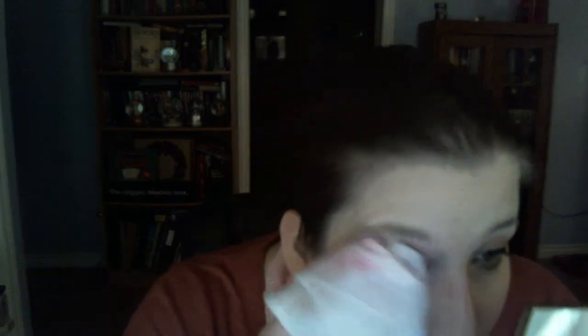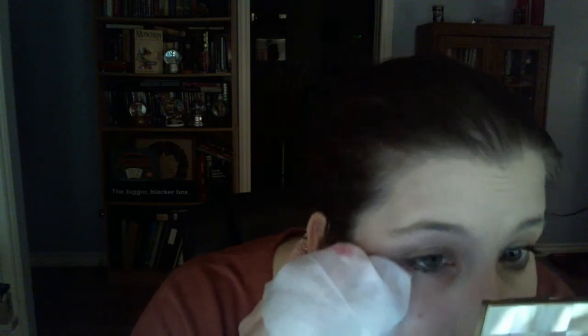The only thing waterproof about my look right now is my eyeliner. As far as I know, I don't think Lash Domination is supposed to be waterproof — if you know, correct me. That's going to be a hot mess. I can only assume that's my eyeliner. I did top lash line and top water line — that was probably my problem.